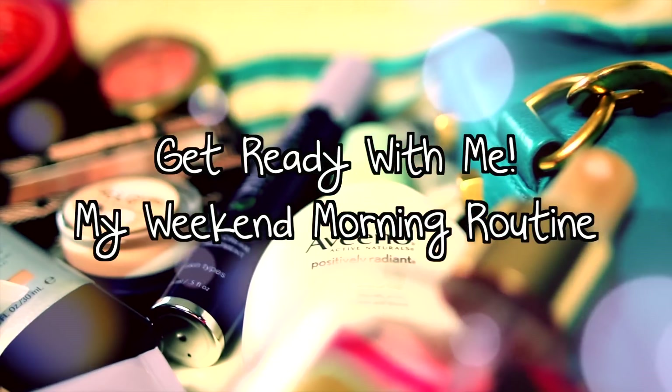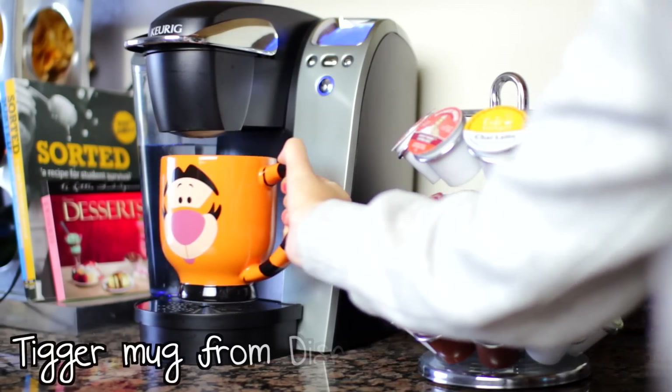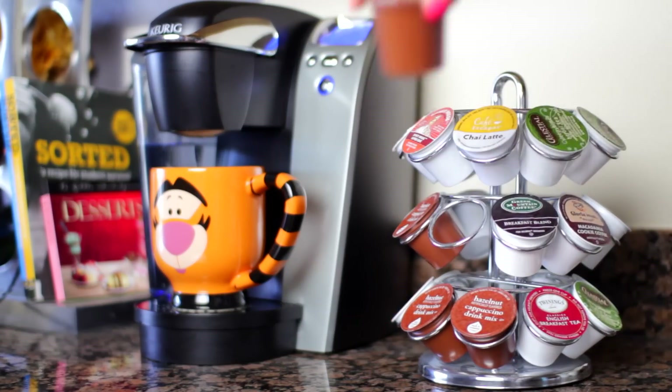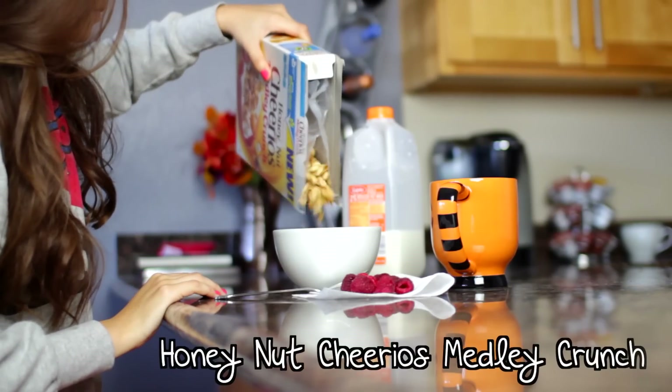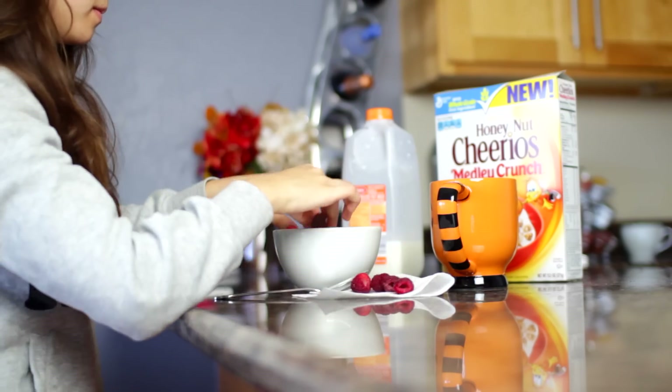Today you guys are gonna be getting ready with me as I show you what I do on a weekend morning. First off I like to start my day with a hot drink, and recently I've been obsessed with the hazelnut cappuccino K-cups — they are seriously heavenly. After that I like to make a bowl of cereal, and I'm really loving the Honey Nut Cheerios Medley Crunch with some raspberries on top.